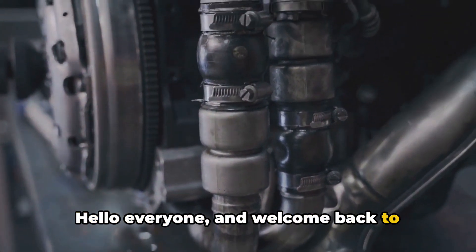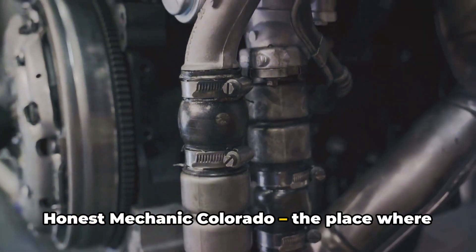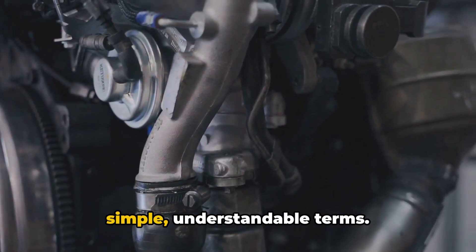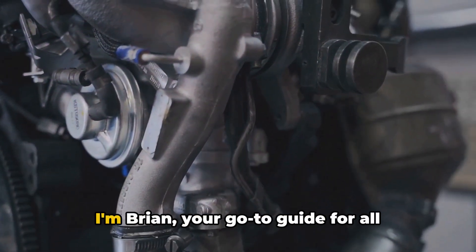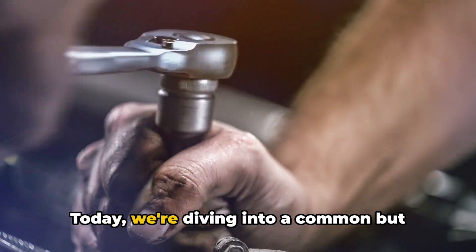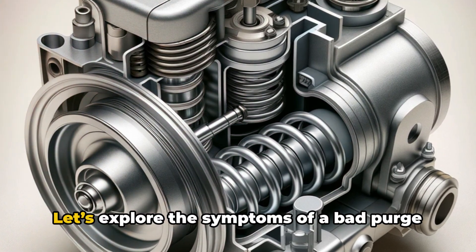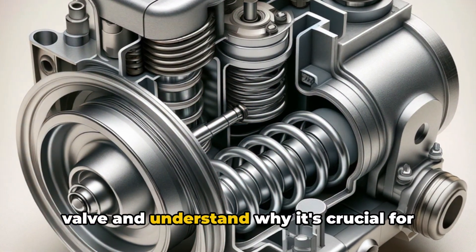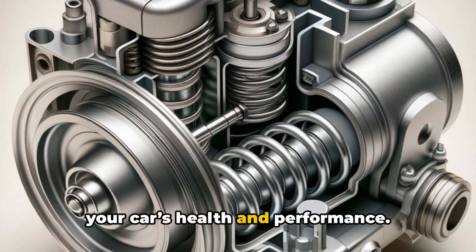Hello everyone, and welcome back to Honest Mechanic Colorado, the place where we break down complex car issues into simple, understandable terms. I'm Brian, your go-to guide for all things automotive. Today we're diving into a common but often overlooked component of your car — the purge valve. Let's explore the symptoms of a bad purge valve and understand why it's crucial for your car's health and performance.